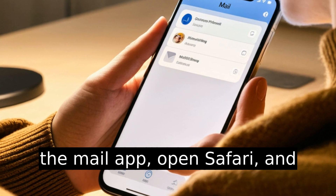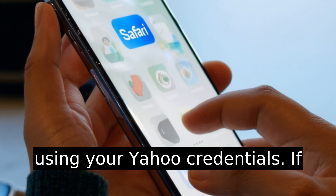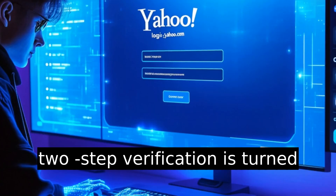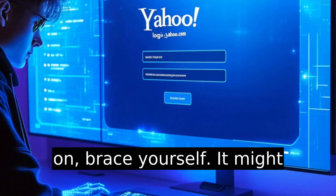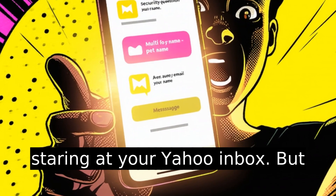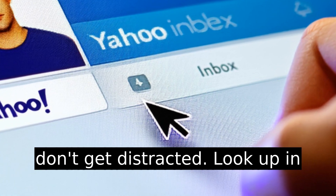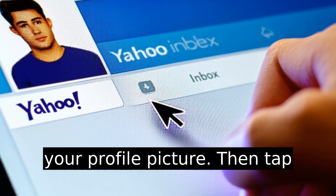So close the Mail app, open Safari, and go to login.yahoo.com. Sign in using your Yahoo credentials. If two-step verification is turned on, brace yourself — it might text you, email you, and ask your pet's nostalgia-inducing name. Once you're in, you're staring at your Yahoo inbox. Don't get distracted — look up in the top-right corner and tap your profile picture.